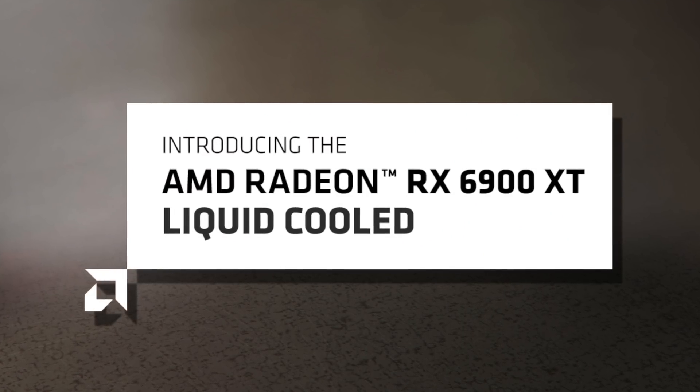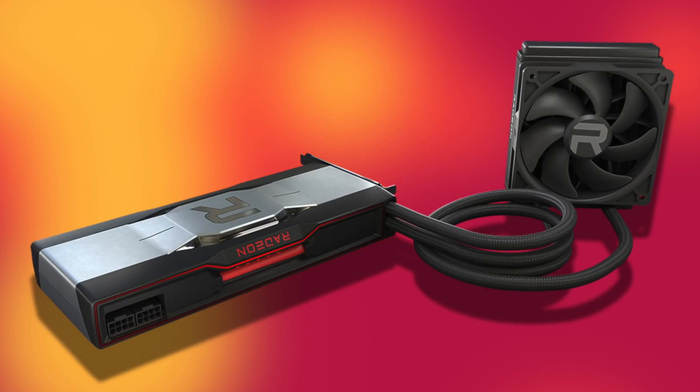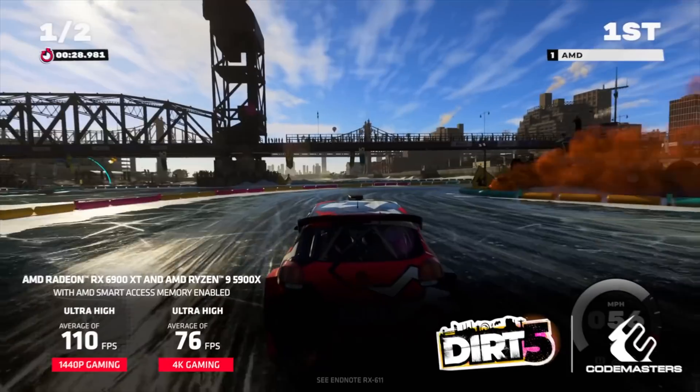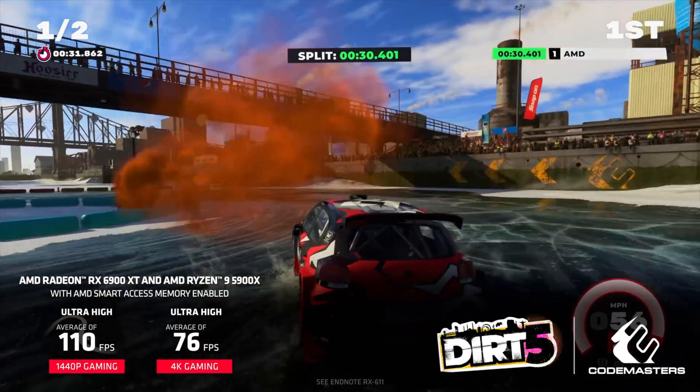AMD is going to be releasing a liquid-cooled 6900 XT card. This is probably going to really be the fastest card that AMD has ever released to date. For many months, there was speculation about this card. Some people thought it was going to be a dual card with two chips on one card — Nvidia's had a couple, AMD a few — but this card is going to be pretty interesting. When the original 6900 XT came out, it was the very fastest card that AMD had released, but now this card has the potential to be even more.